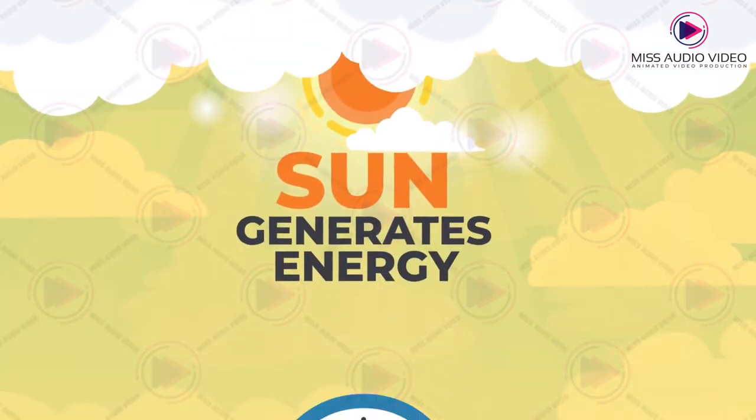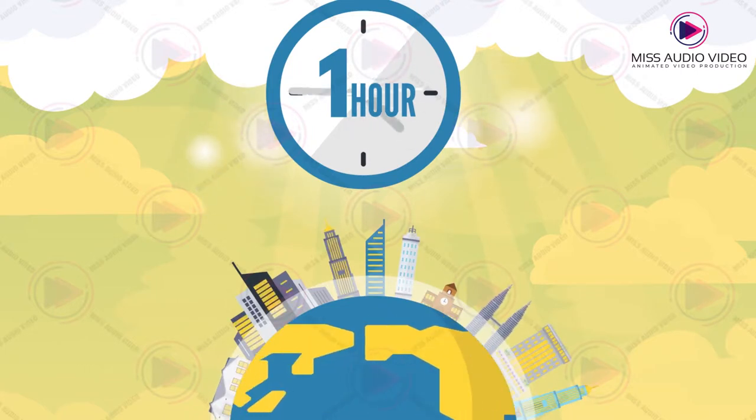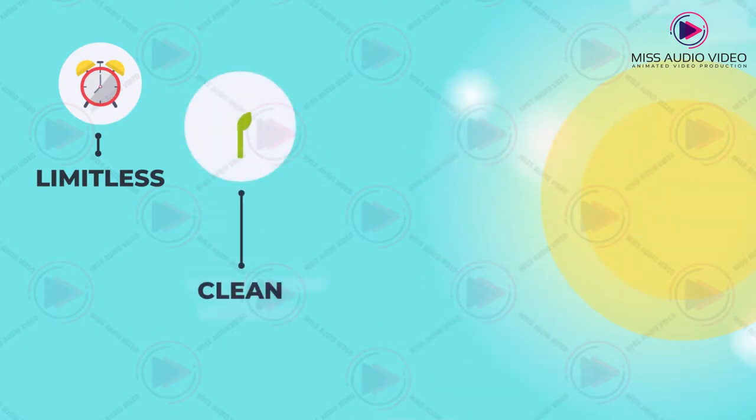Did you know? The sun generates enough energy in one hour to equal the energy consumption of the entire world's population for one year. The supply of energy from the sun is limitless, clean and free.